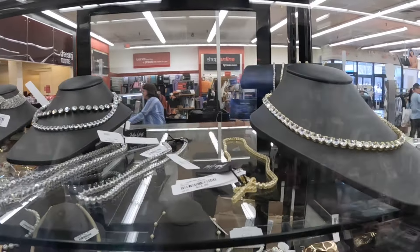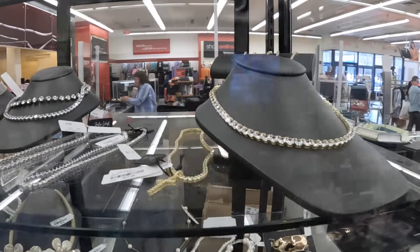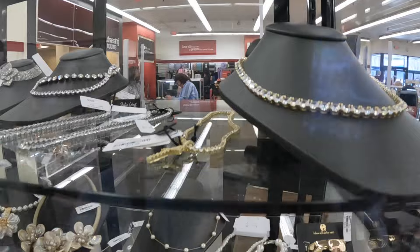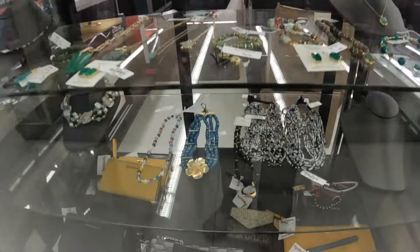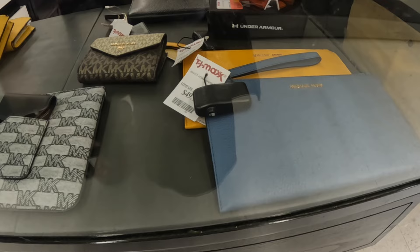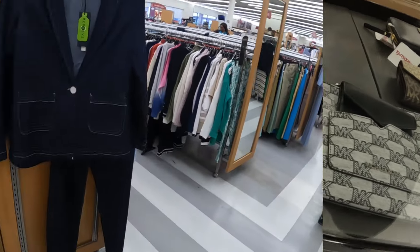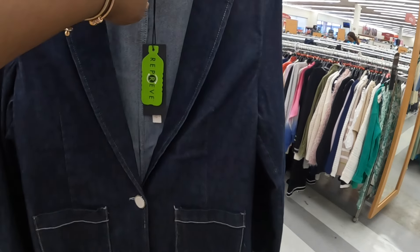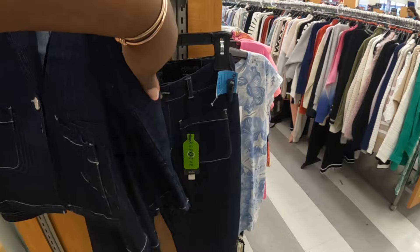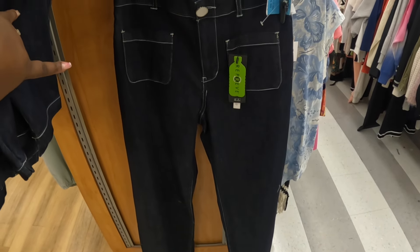I wonder if that pink one had a necklace — that's cute. And then look at those tennis necklaces, and then those back there. They've got some more wallets in here — fifty dollars. I don't like the coarse ones. Rachel Roy's denim outfit is twenty-five dollars — the top is twenty-five and the pants are twenty dollars.